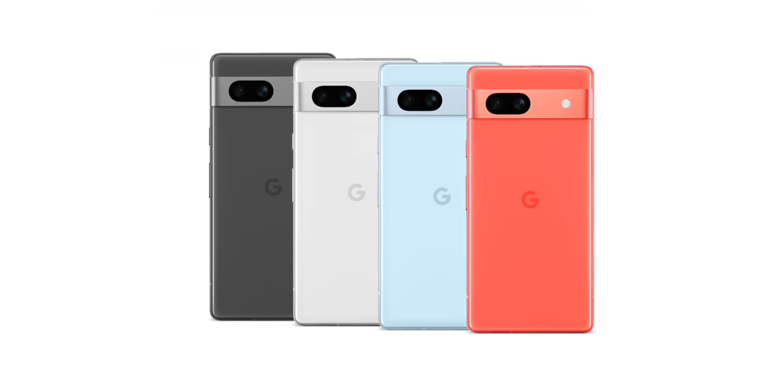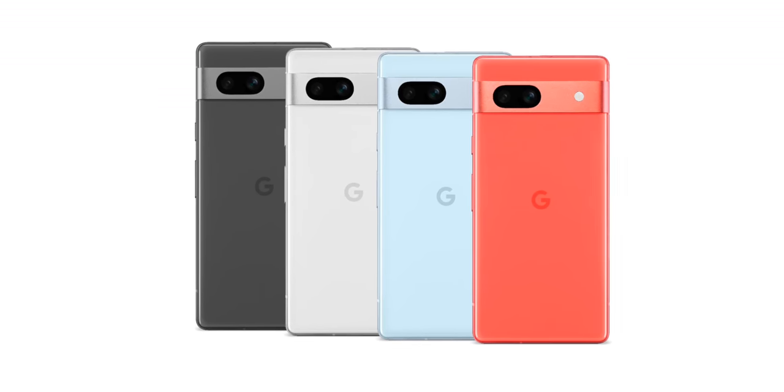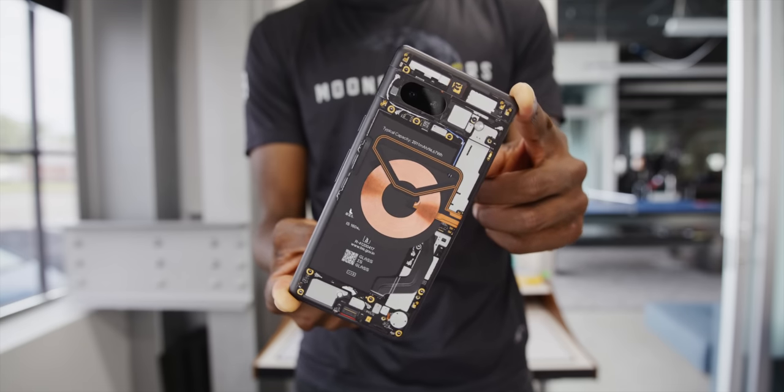There's a new set of colors. This light blue is called Sea — as in ocean. There's also Charcoal and Snow, which are the black and white ones, and a coral-red one that's an online-only Google Store color — pretty fire actually.